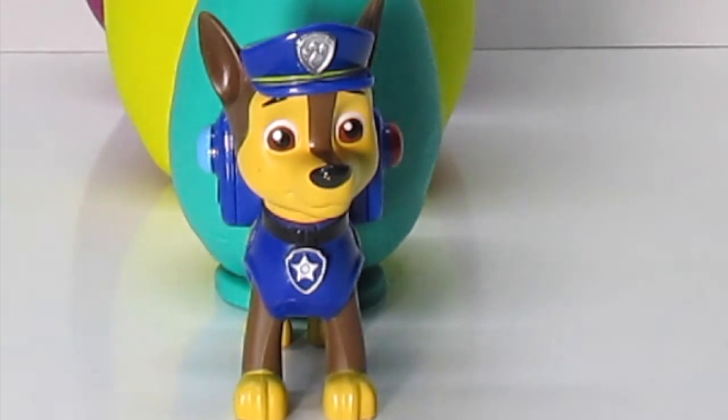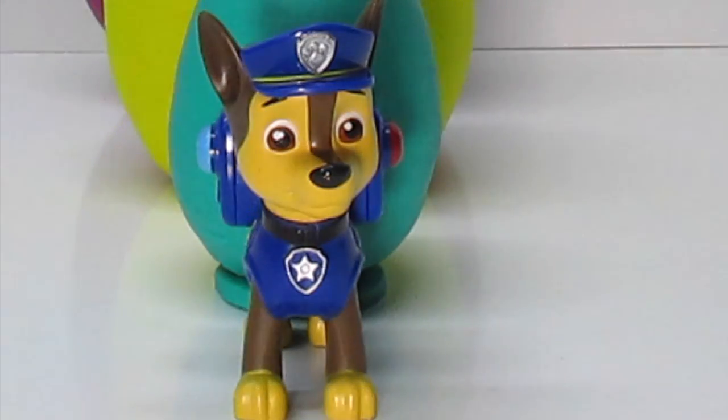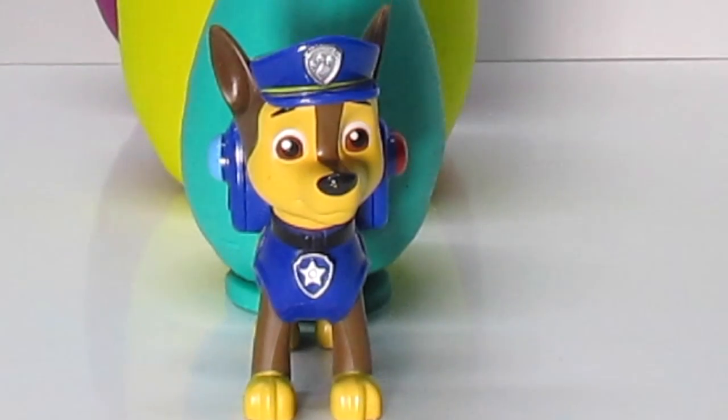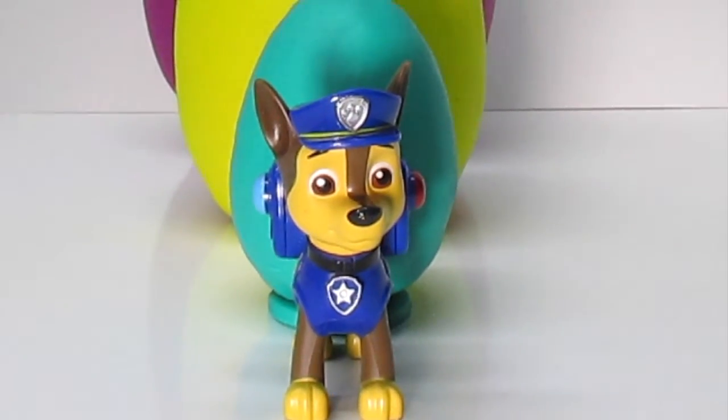Fun Kid Club, Chase here. We have some things to talk about. You know, I'm big in Paw Patrol — I'm the leader. But I want to show you something else that's big. I want to show you this big Play-Doh surprise egg.